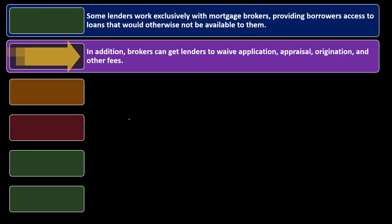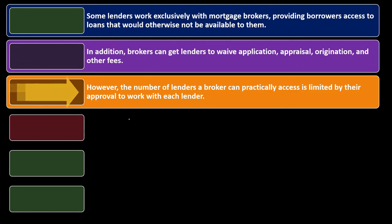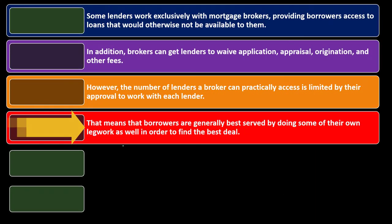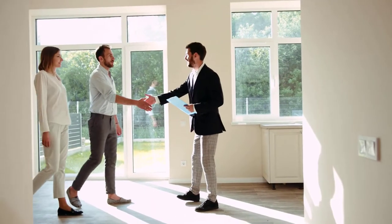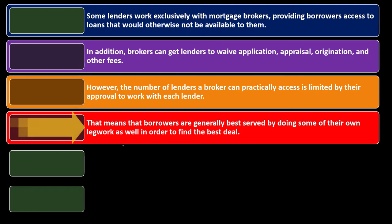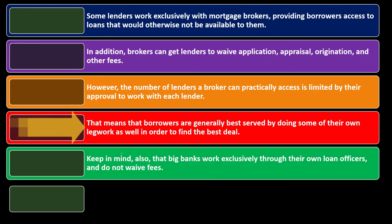Brokers can get lenders to waive application, appraisal, origination, and other fees. However, the number of lenders a broker can practically access is limited by their approval to work with each lender, which limits how many lenders they can involve. That means borrowers are generally best served by doing some of their own legwork to find the best deal. Even with a broker, the market may not be completely open, since brokers will favor lenders they have access to.